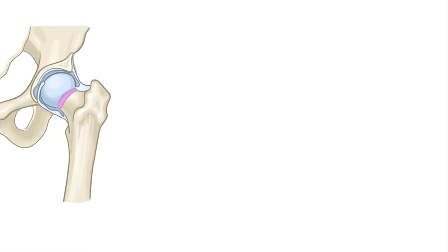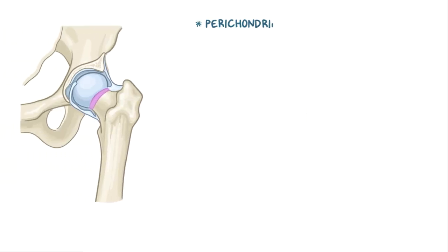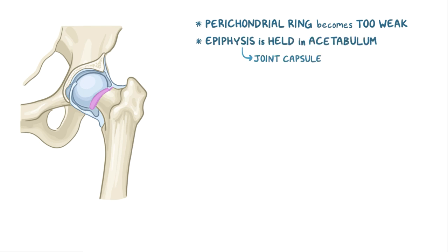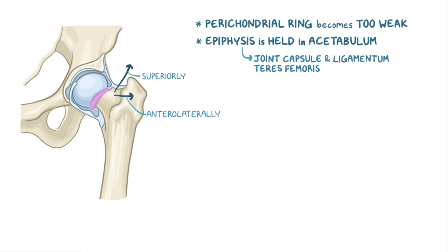In slipped capital femoral epiphysis, the perichondrial ring becomes too weak to resist the shearing forces between the femoral head and the femoral neck, causing the two to gradually slip away from each other. Actually, it's not the epiphysis that slips away, as the name of the disease suggests, because the epiphysis is well held in the acetabulum by the joint capsule and the ligamentum teres femoris. In reality, it's the neck that displaces anterolaterally and superiorly. That makes it look like the epiphysis has slipped down and backwards.